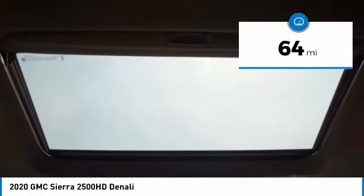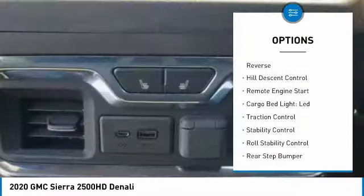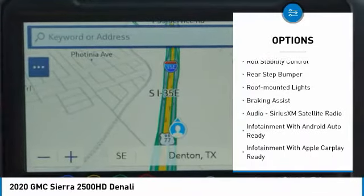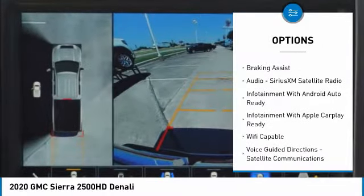Here are some of this vehicle's great options: power windows with safety reverse, hill descent control, remote engine start, cargo bed light LED, and traction control.